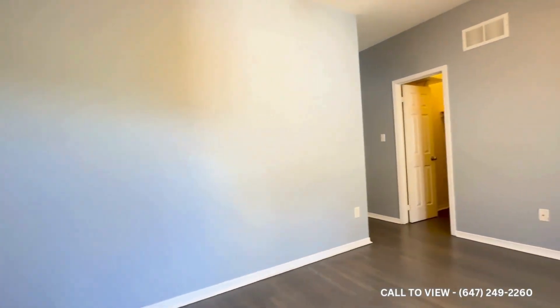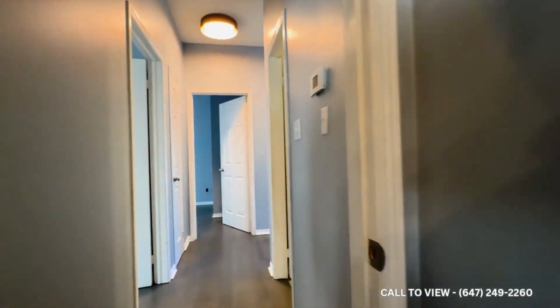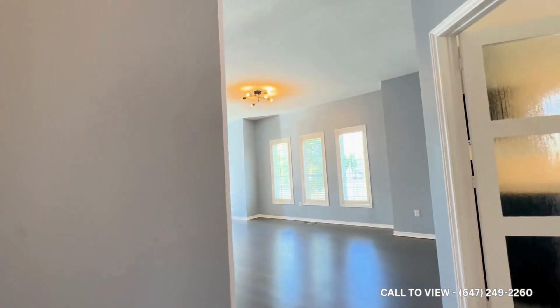If you're interested in booking a showing, contact us at Qterra Property Management, 24 hours a day, seven days a week. We'd be more than happy to show you this magnificent home — it will not last long.